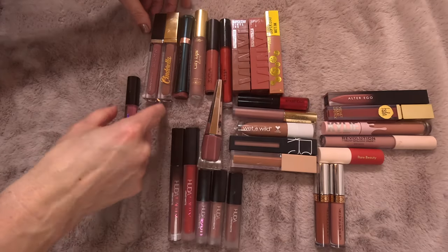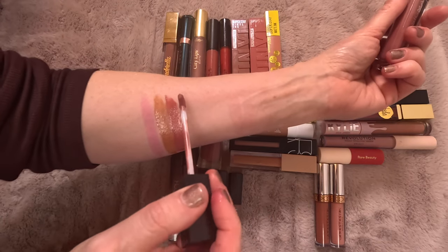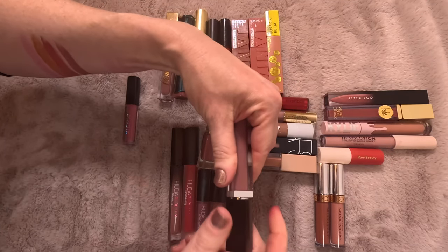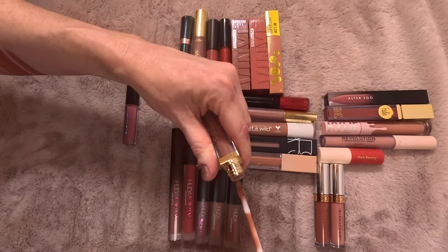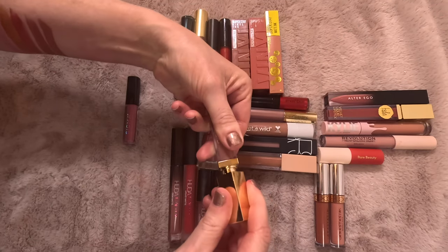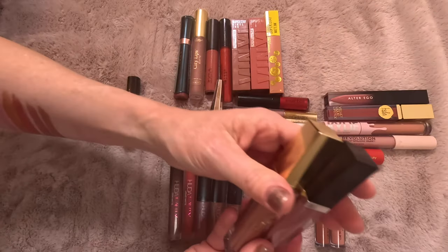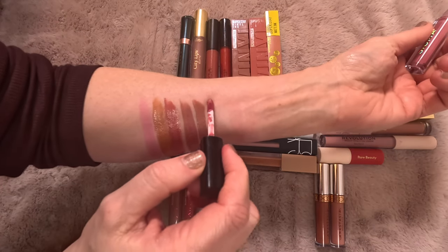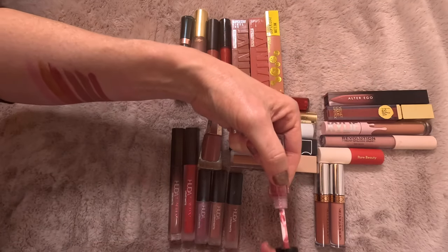Moving on to these three from Sigma Beauty. I have this one from the New Mod collection — I really like this shade, and their formula is very comfortable. I am an affiliate with Sigma Beauty — the code is just Shannon, and you can save I believe 10% if you use my code. And this one is from the Cinderella collection — the Cinderella also has a coordinating lip gloss that I'll go over during the lip gloss declutter. I'm keeping both of these. Then I have this one — I can't really see the shade; it's like a sample or mini — it's just not one I'm going to wear. I have this in other shades if I want it, so I'm going to declutter this one.